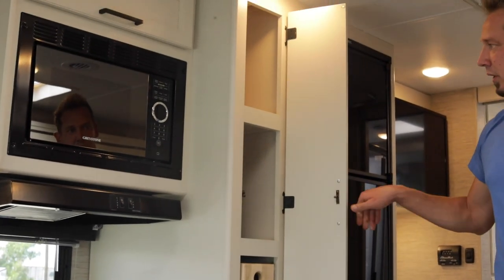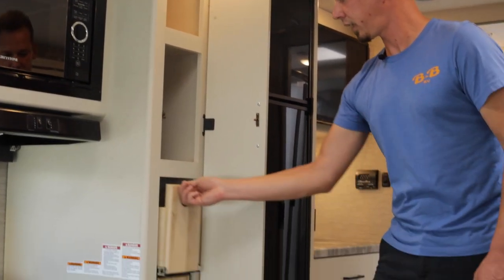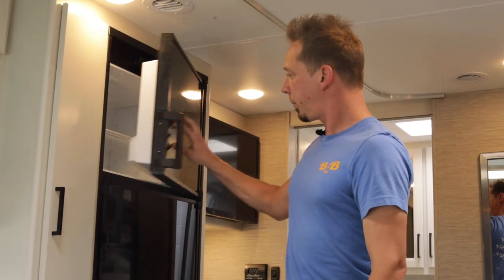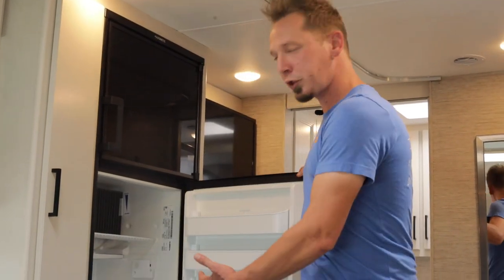Beside that is your pantry — you have a couple of drawers and a couple of pull-out drawers as well. The freezer is up top and the refrigerator is down below.